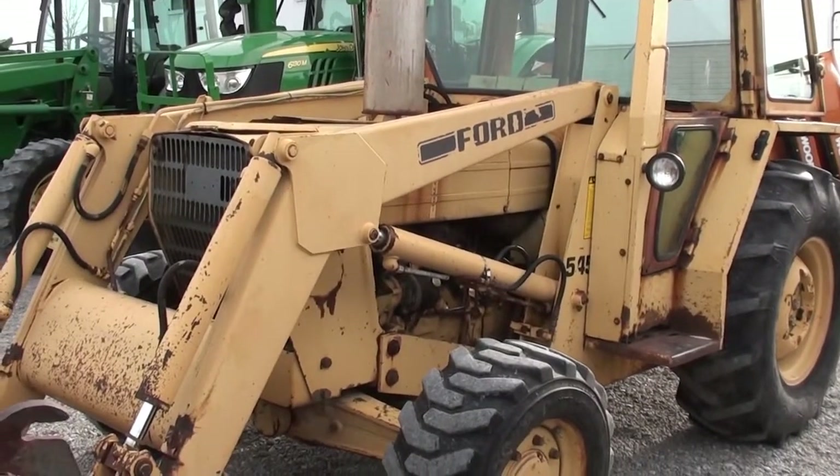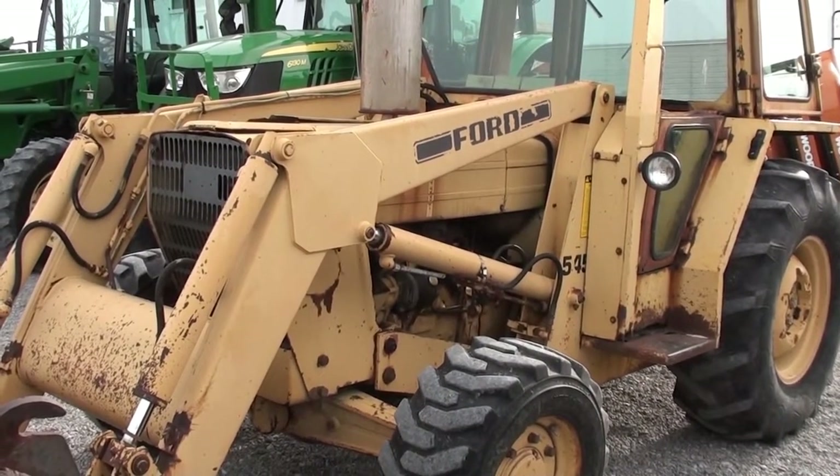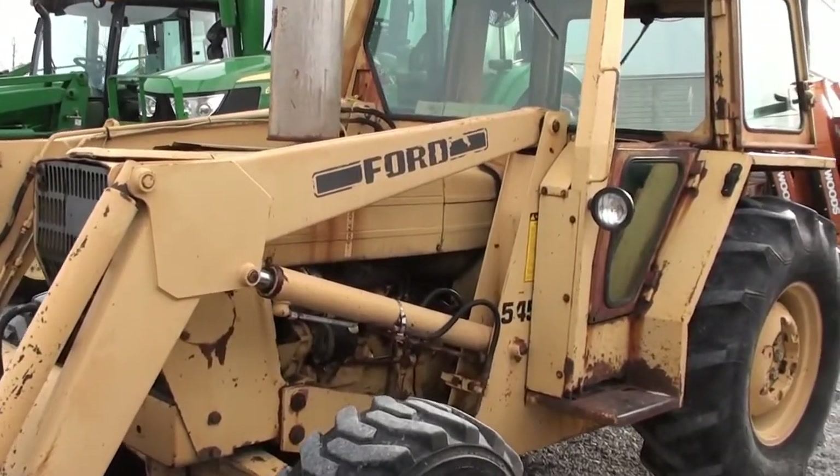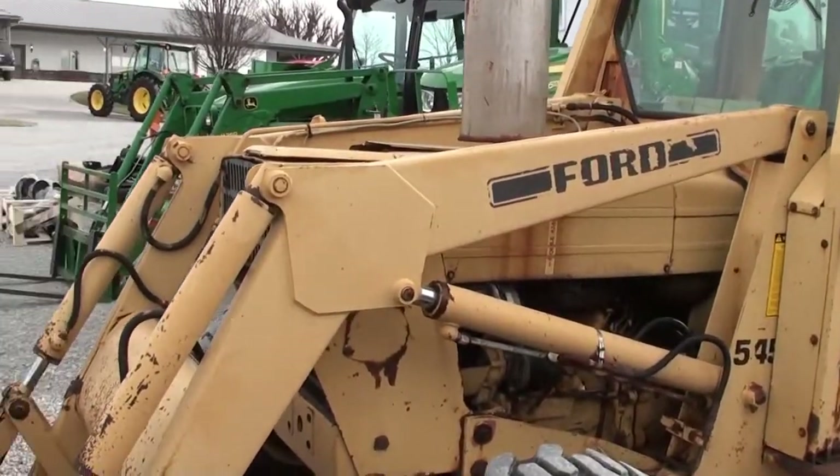Mechanically, the tractor starts, runs, and works with no known mechanical issues. However, this is one of our budget friendly tractors so it is selling as is, where is, with no guarantees.